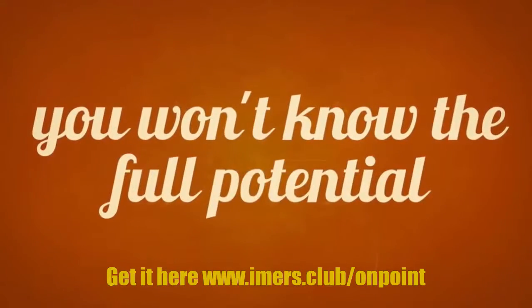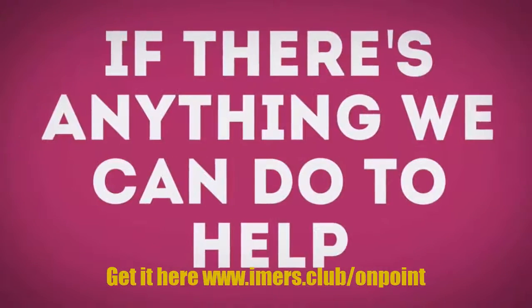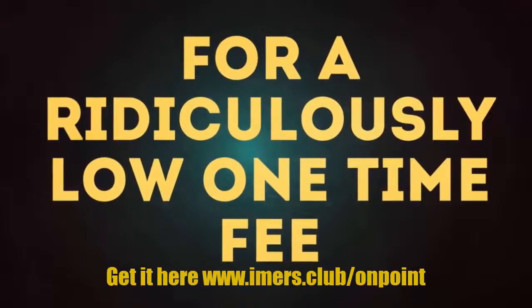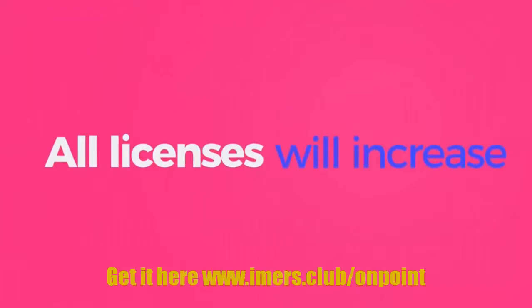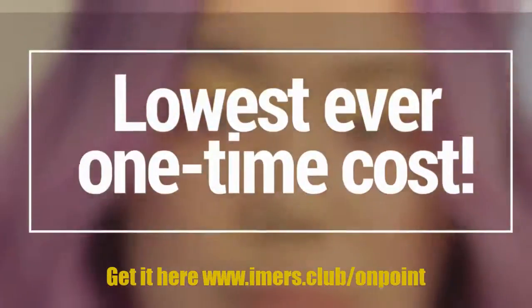It'd be great if you actually tried them out, because until you use these you won't know the full potential — so give it a fair shot. During this initial launch you get everything for a ridiculously low one-time fee, but at midnight EST on Friday the 24th of August all licenses will increase. Hurry to claim your license for the lowest ever one-time cost.